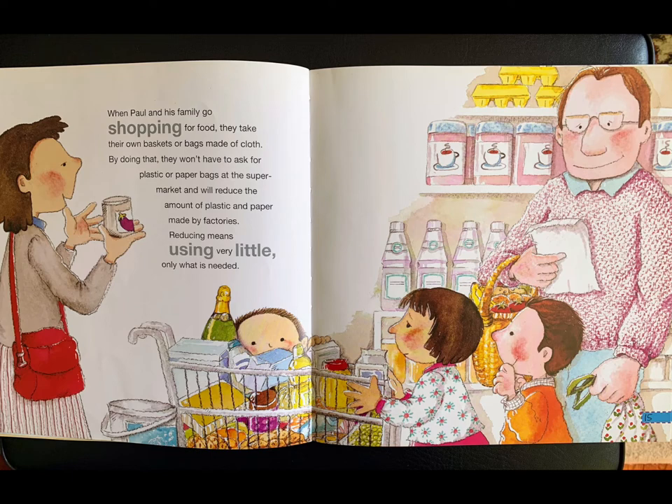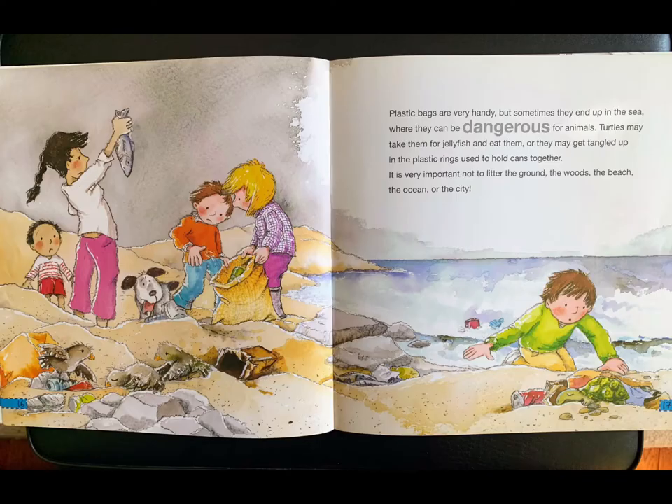When Paul and his family go shopping for food, they take their own baskets or bags made of cloth. By doing that, they won't have to ask for plastic or paper bags at the supermarket and will reduce the amount of plastic and paper made by factories. Reducing means using very little — only what is needed.